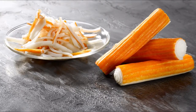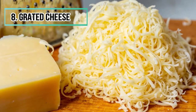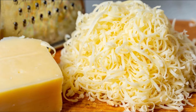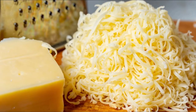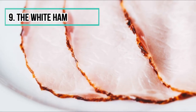Number eight: grated cheese. Grated cheese in bags, especially if cheap, contains no trace of real cheese. It is a mixture of milk protein, palm oil, gelling agents, and starches. This type of analog cheese is often used on pizzas. Number nine: white ham. Vacuum-packed ham slices are a mixture of several lumps of meat from different pigs, and to give the beautiful pink color, food coloring is added.